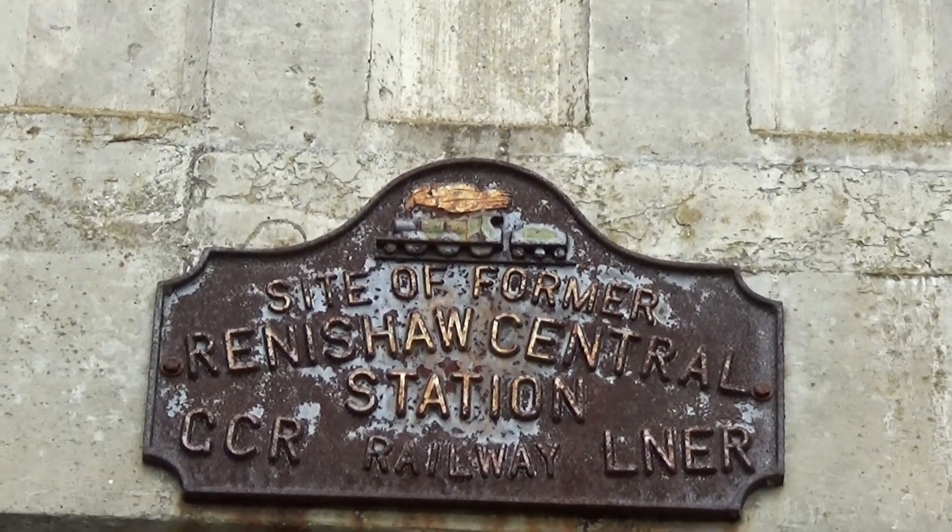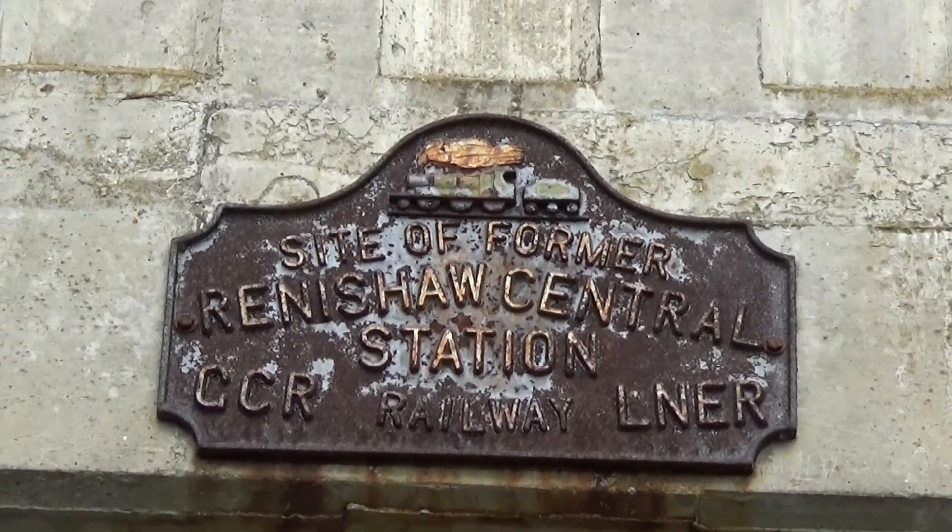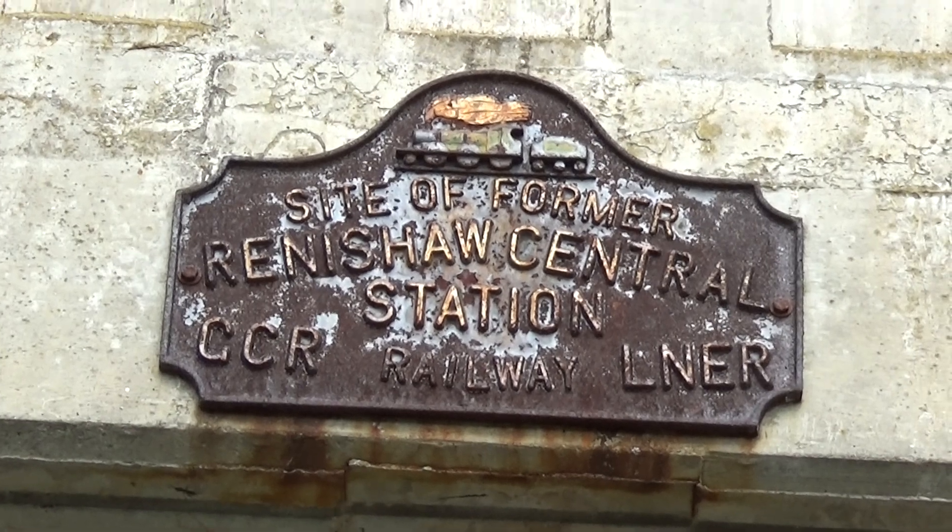The plaque reads: 'Site of the former Renishaw Central Station — Great Central Railway and LNER.' And that's about it — there is nothing left here of the station. After going under the bridge and coming up to look at this side of the canal, although there's a pathway, there's not much of the canal there either. So let's hope the Chesterfield Canal Trust eventually gets this reinstated — when they get it joined back up to the canal network, I'd quite like to have a narrowboat on it.